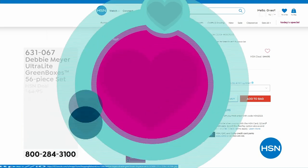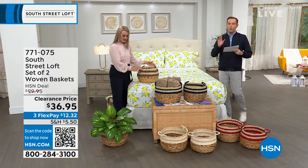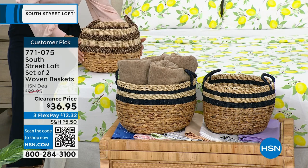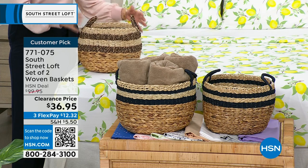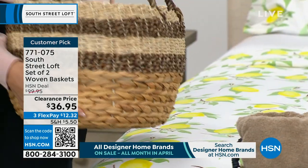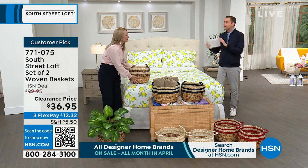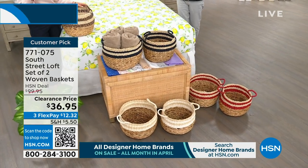This is probably going to be the most popular item of the hour — that and the sheets, it's going to be between the two. We have a set of two woven baskets with a regular HSN price of $100, discounted to $36.95. From towels to toys, anything you can think of — these look amazing and are so functional. We have some gorgeous colors. Stephanie's holding the black. In the middle we have what looks black but is called the navy. Down front we have the beautiful white, and to the side we have the red. This is a no-brainer.